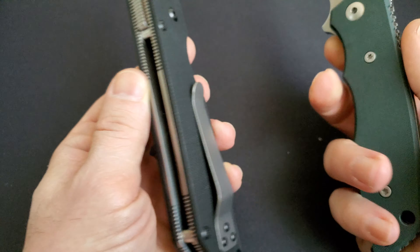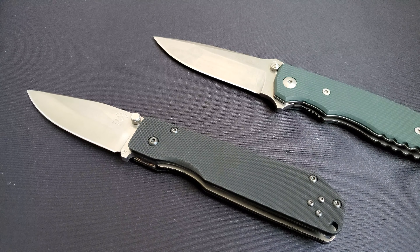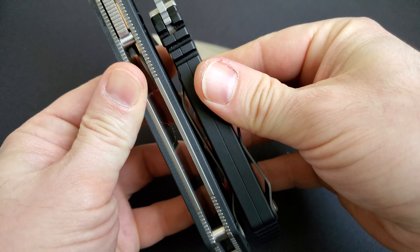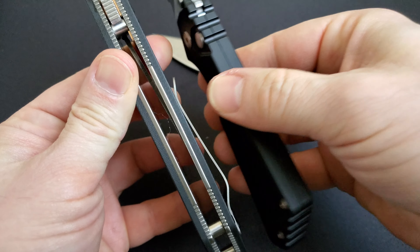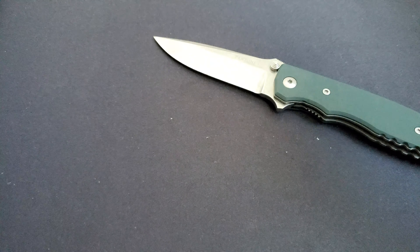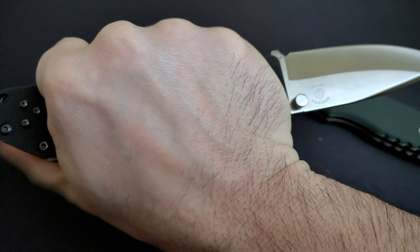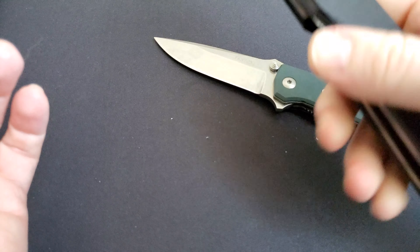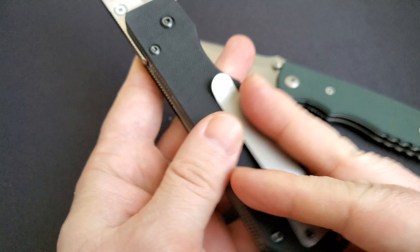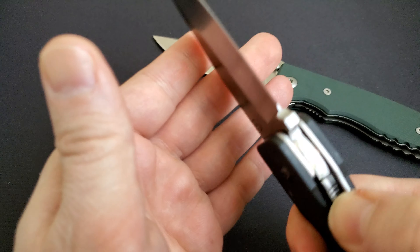Comparing it to my other favorite tactical knives — for example the Fantoni HB01 — it's not that much bigger. When carrying in the pocket you should not experience any discomfort. Compared to the Protec, it's just slightly thicker, but it sits very well in the hand whether you're holding it in a tactical defensive position or any other way. It feels right, good, and comfortable.